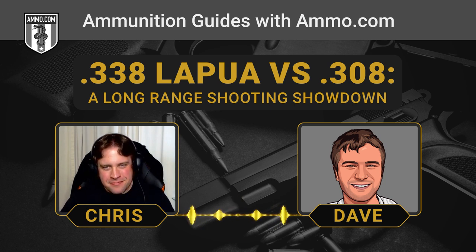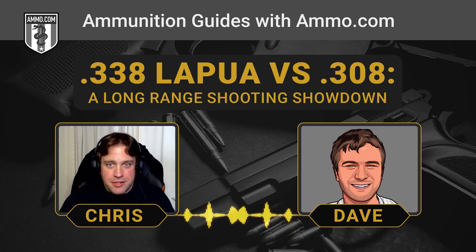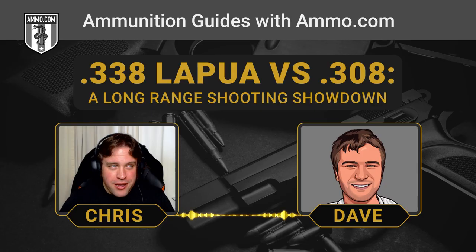The .338 Lapua Magnum — that's one of the sniper cartridges. You look at the top 10 confirmed sniper kills and .338 is pretty high up there next to the .50 BMG. In fact, none other than the United States' own Chris Kyle holds the number 10 spot with the .338 Lapua Mag on that top 10 list.